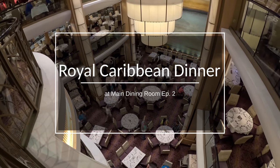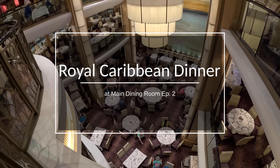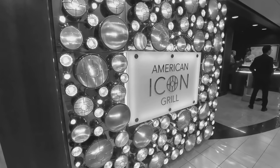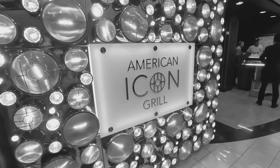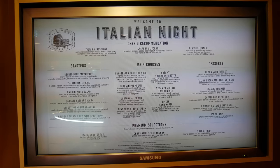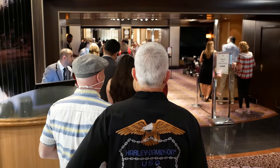Hi everyone! Welcome to episode 2 of our 2023 coverage of Royal Caribbean's new main dining room dinner menu and food. If you haven't seen episode 1, we encourage you to check it out first for some helpful information. In this episode, we'll explore the food and menu from the French night and then Italian night. So let's begin with French night.